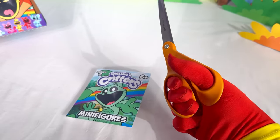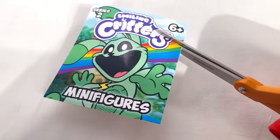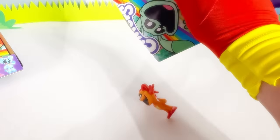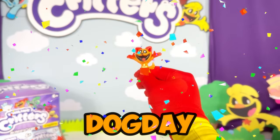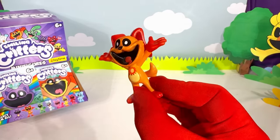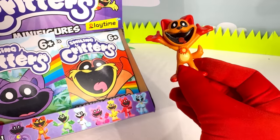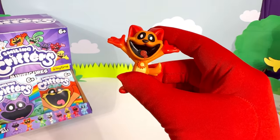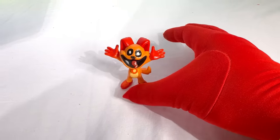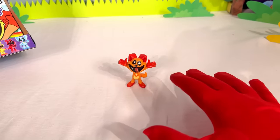Let's use our trusty scissors to open this up! I got it open! Time to see who's in bag number one! Look at this, it's Dog Day! It looks just like Dog Day — he has his charm, his ears, his tail! He's even doing the Dog Day pose! Can these figures stand up on their own? Yes! Oh, this figure looks so good!